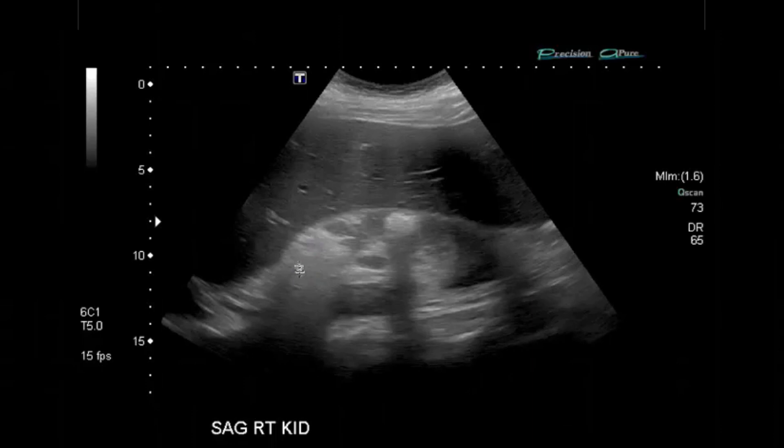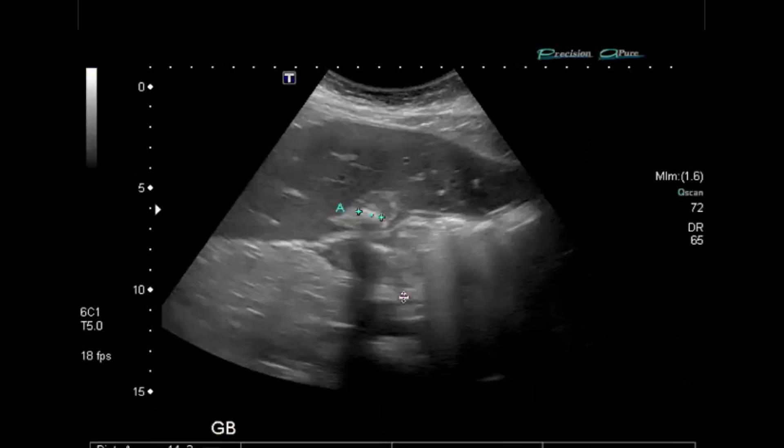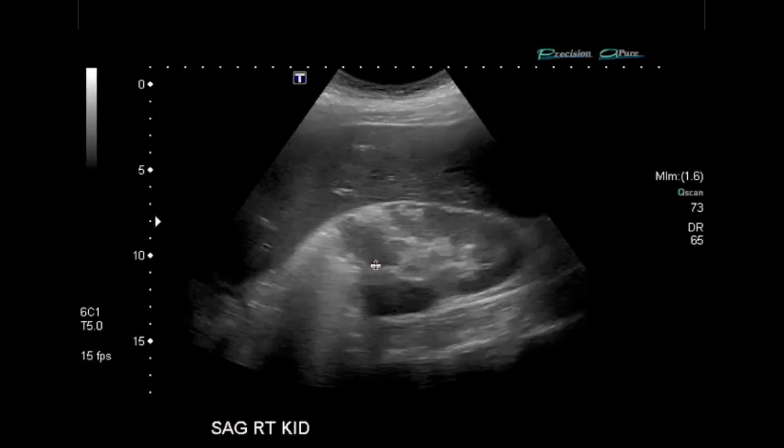The echogenic area is the air, and the dirty shadowing is created by the air — you're really not going to get this appearance with other pathologic processes. On the flow images, you can see there's no altered flow to the kidney and there's no hydronephrosis. This would be an urgent finding level 4, and could be more completely characterized with a CT to better define where the air is tracking. The only additional finding that could have been mentioned was a gallstone in a contracted gallbladder.